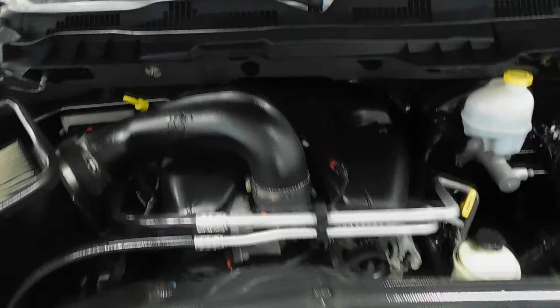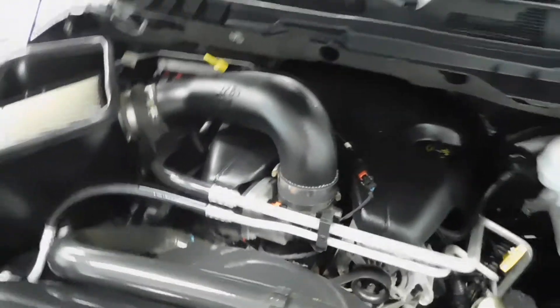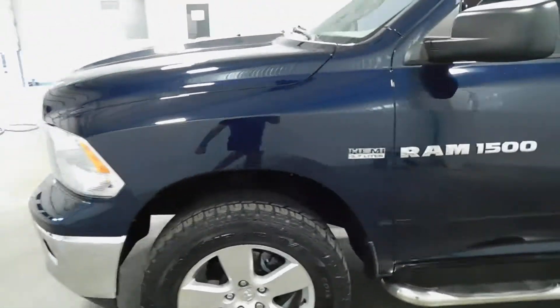Without further ado, you've got a 5.7 liter V8 engine in there and this thing is squeaky clean. For 33,000 original miles on this bad boy, it doesn't get much better than that. Let me hop up there, close that hood, and give you a nice visual of what the hood looks like down and get a nice look at the whole truck.